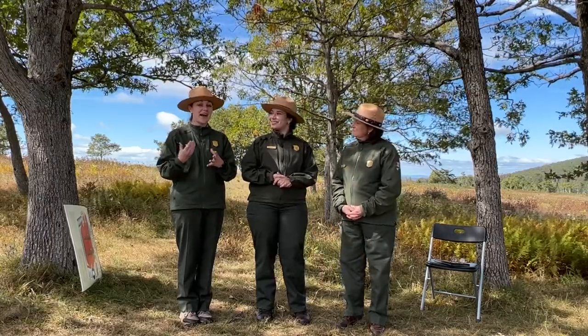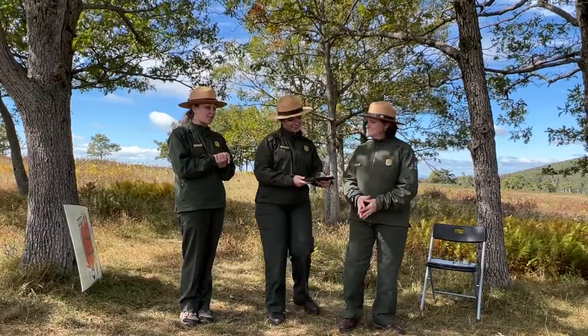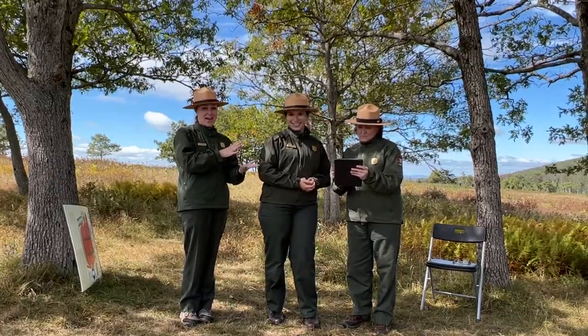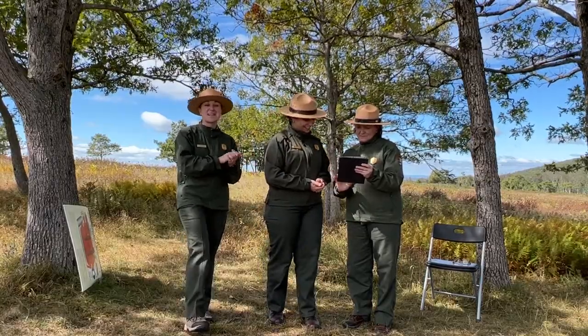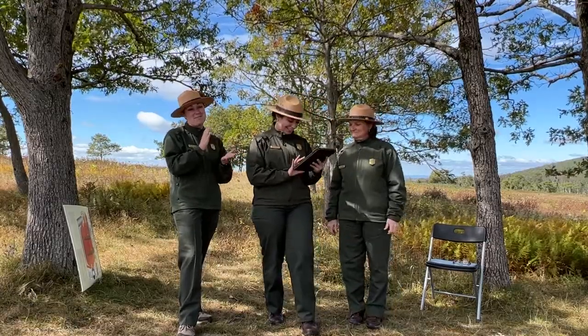Keeping with our hiking topic, Maddie is going to go over some essential parts of our app — the NPS app — that you can download and search for Shenandoah, as well as our Shenandoah website. She has an iPad, and though there will be a little bit of glare, you can follow along with Maddie as she moves through the app and the website.